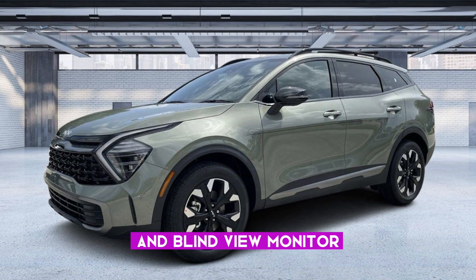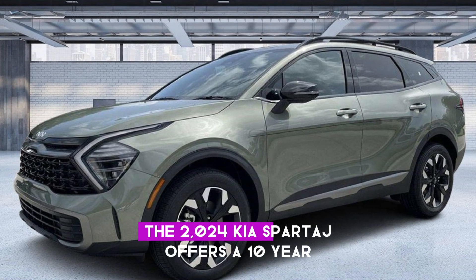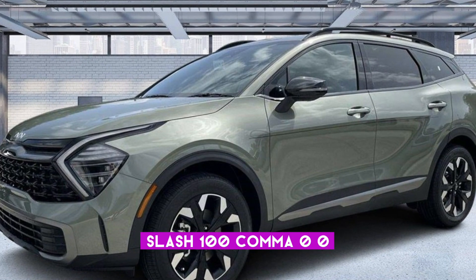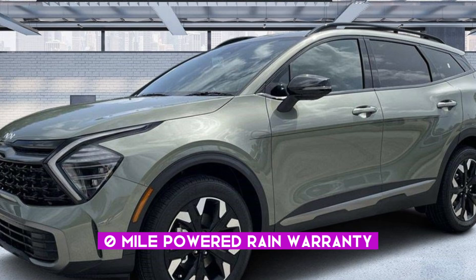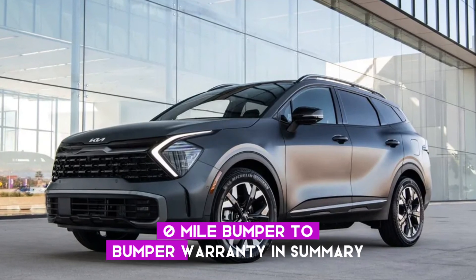Warranty: backed by an impressive warranty, the 2024 Kia Sportage offers a 10-year/100,000-mile powertrain warranty and a 5-year/60,000-mile bumper-to-bumper warranty.